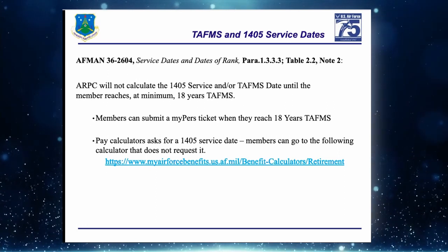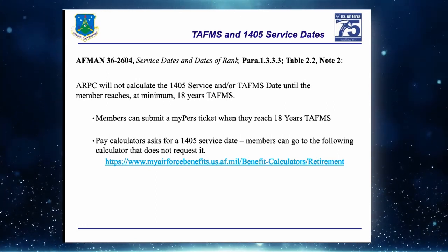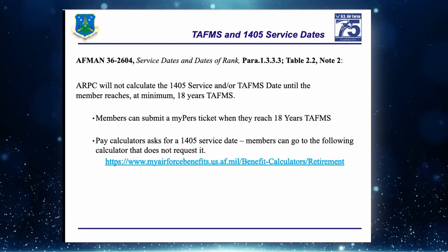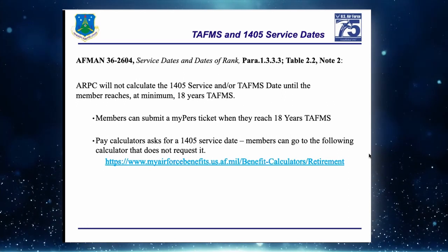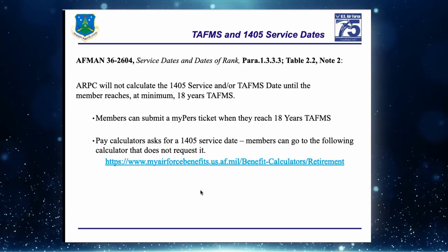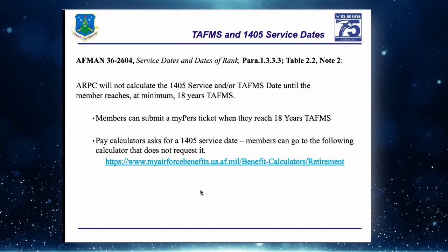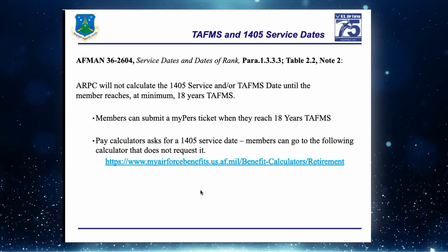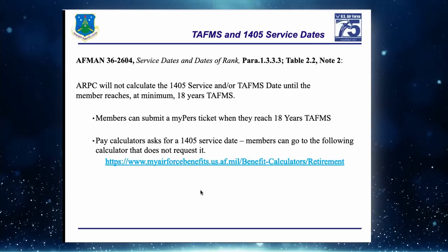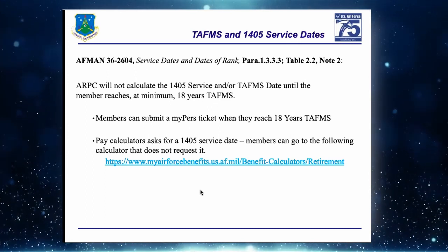This training is for members who don't quite have 18 years and want to plan for retirement. Many calculators need their 1405 service date and TAFMS date. This is something where you can help members calculate those dates so they can plan better for their retirement pay.